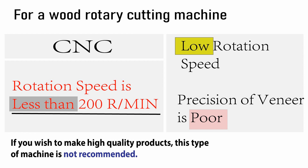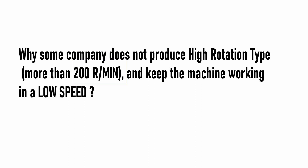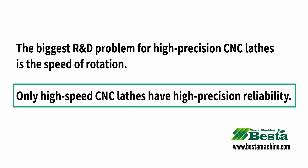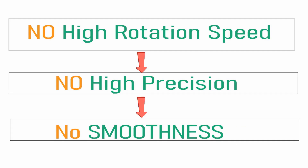For the CNC server wood rotary cutting machine, high speed and high precision are very important. If the machine working speed is less than 200 RPM, it cannot be called a high-speed type. No high speed means no high accuracy and no good smoothness.